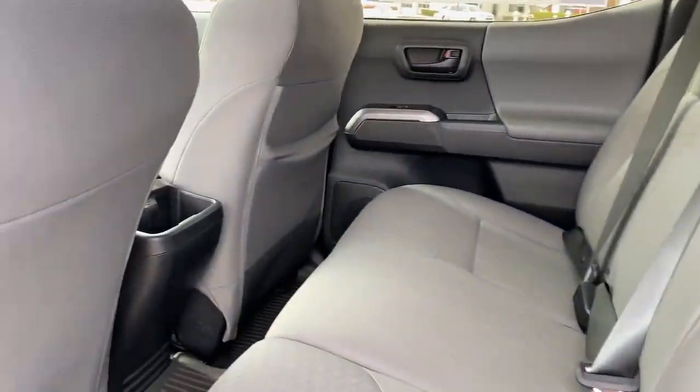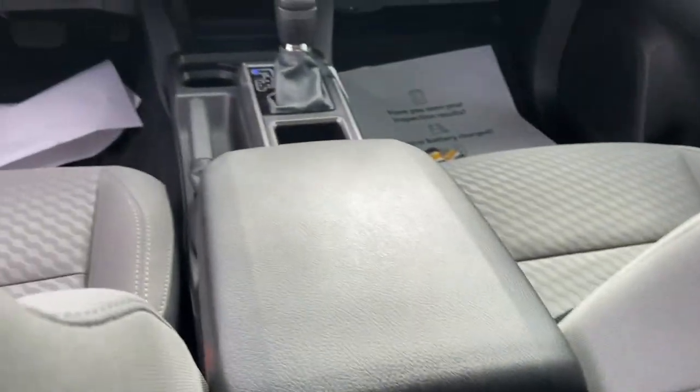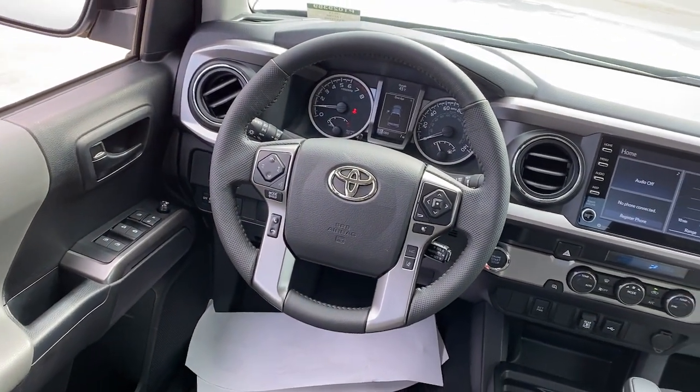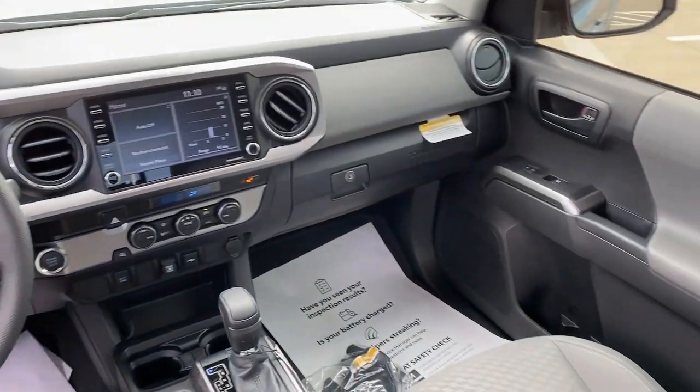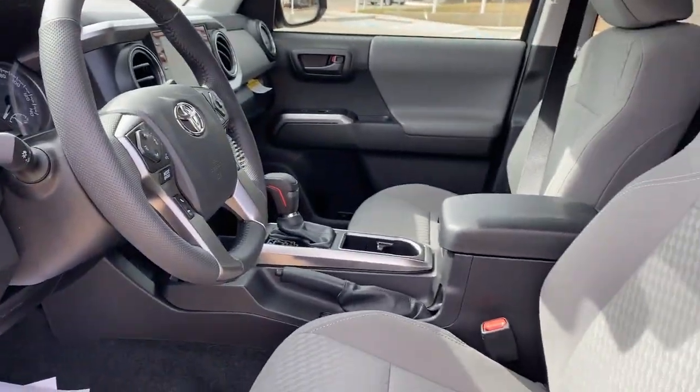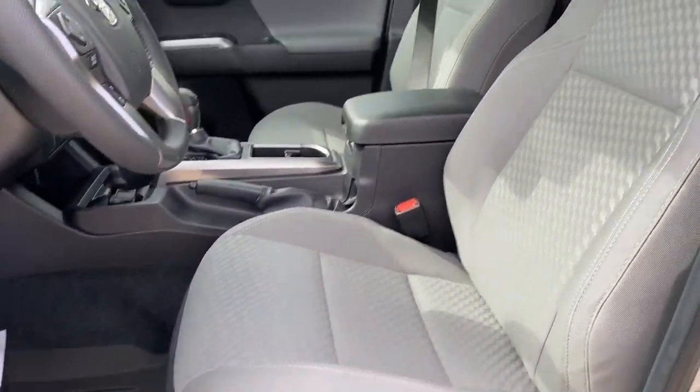These are just some of the great options this vehicle comes with: keyless entry, satellite radio, fog lamps, steering wheel audio controls, power driver seat, electronic stability control, alarm, dual-zone AC, aluminum wheels, and traction control.